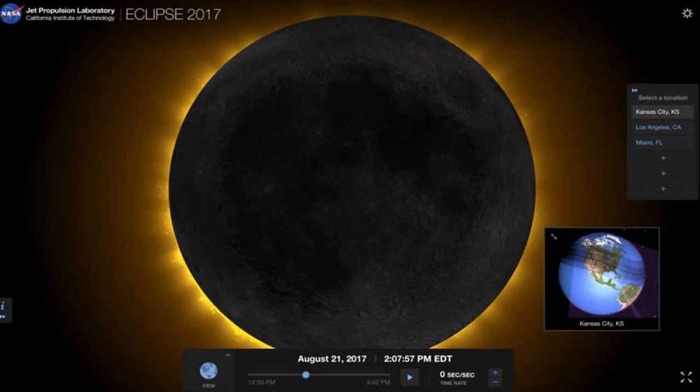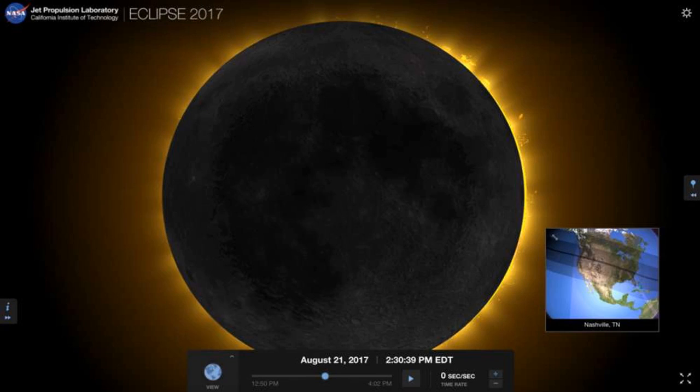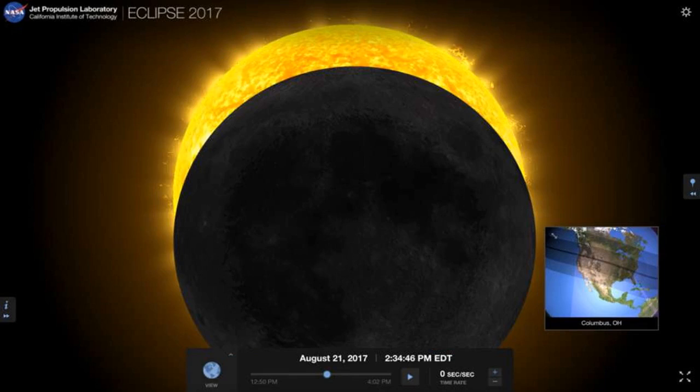Chicagoans will get a glimpse of this partial eclipse at 12:06 p.m. CT. Nashville, Tennessee, will also get to see a full eclipse — that'll happen at about 2:30 p.m. ET. Columbus, Ohio, will get pretty close to a total eclipse at about 2:34 p.m. ET. Charleston, South Carolina, will get to see a total eclipse at about 2:47 p.m. ET.